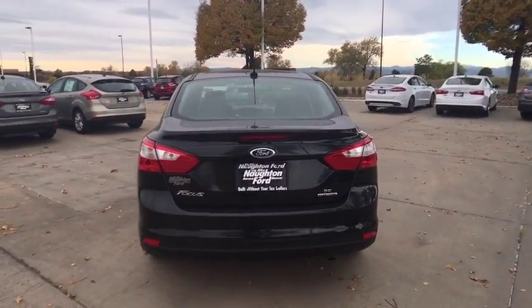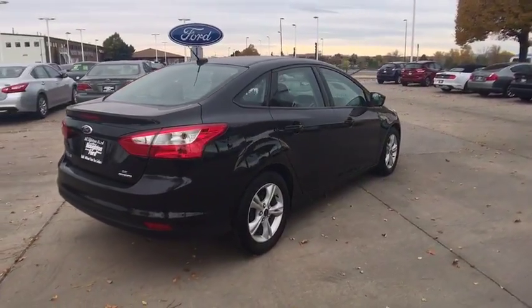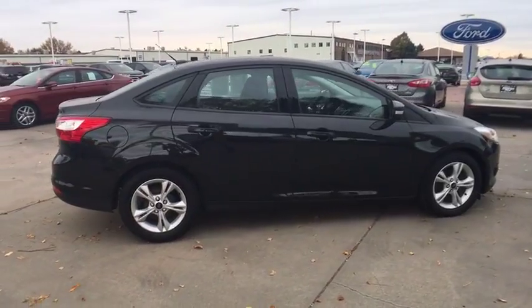Keyless entry, Bluetooth, power steering, adjustable steering wheel, cruise control, aluminum wheels, ABS four-wheel, front floor mats, AM FM stereo radio, front wheel drive.